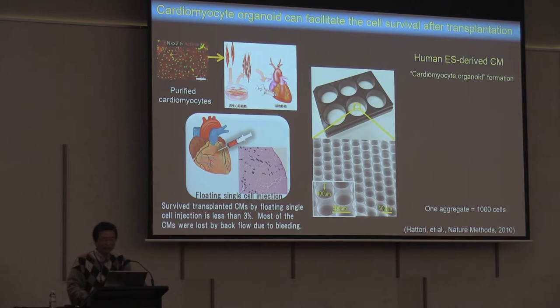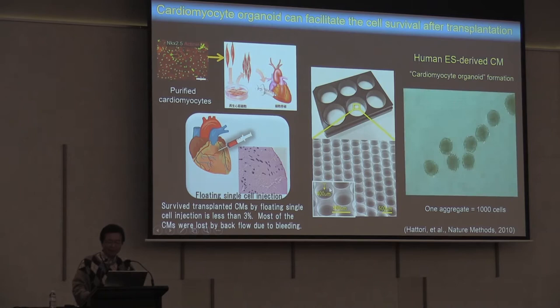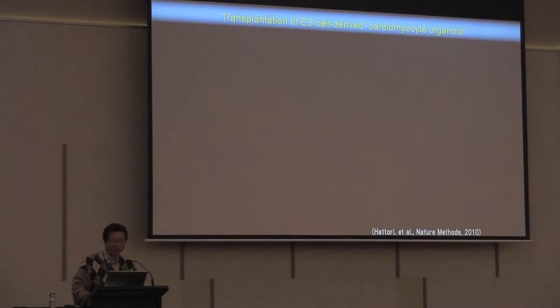So we generated a new system using specially designed cell culture dishes where the bottom has a hole. Using this system we can generate cardiomyocyte organoids — we call these cardiomyocyte balls. Each ball contains 1,000 cardiomyocytes and the diameter is 150 microns. Using this system we transplanted cardiomyocytes.